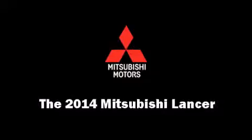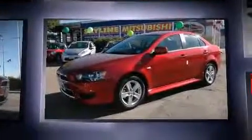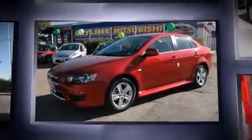Treat yourself to a test drive in the 2014 Mitsubishi Lancer. This four-door, five-passenger sedan offers the latest in technological innovation and style.